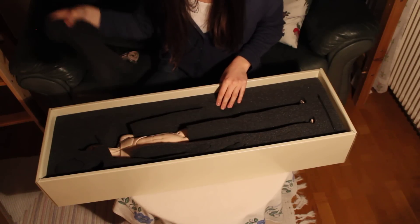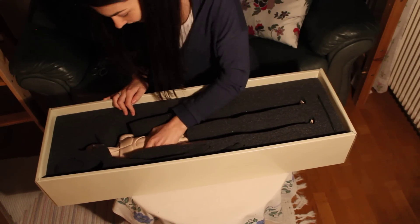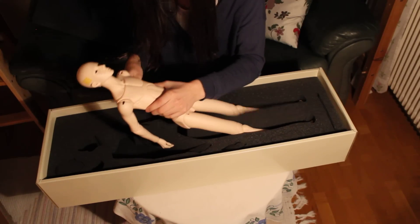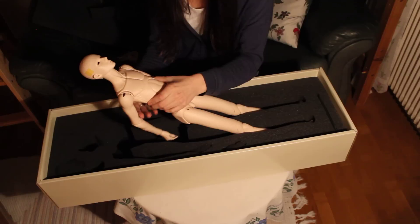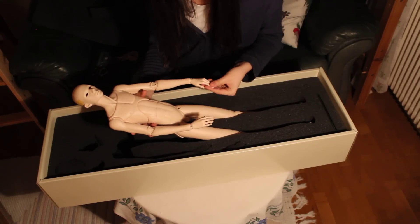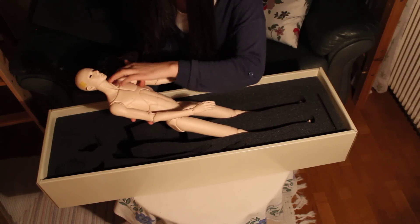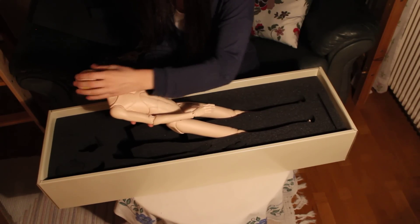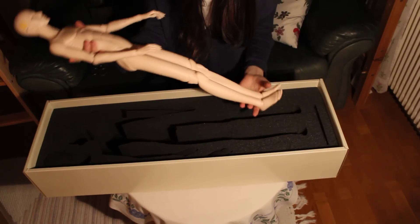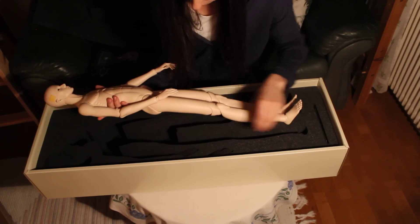I was so afraid that he would be cracked or damaged since I imagined him lying in a cold place at customs — and Sweden is really cold during the winter — but everything looks good!